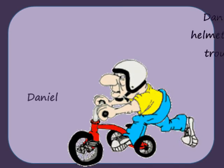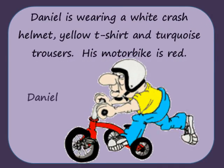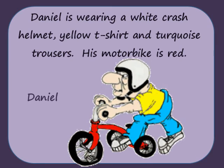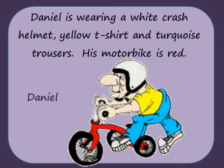Daniel is wearing a white crash helmet, yellow t-shirt and turquoise trousers. His motorbike is red.